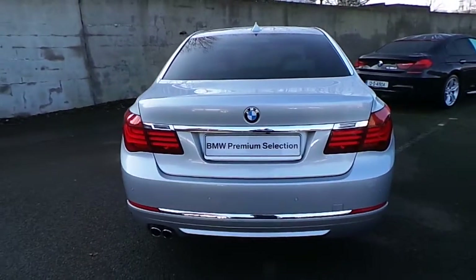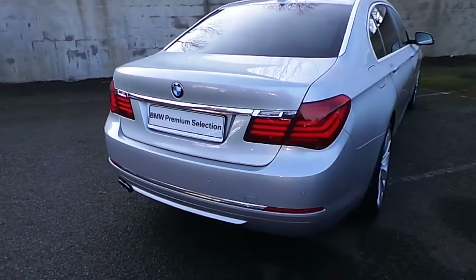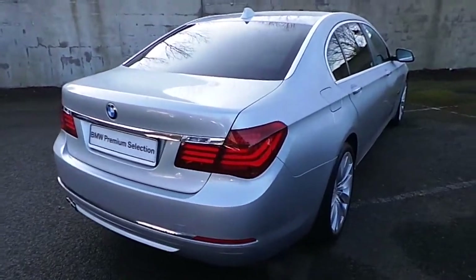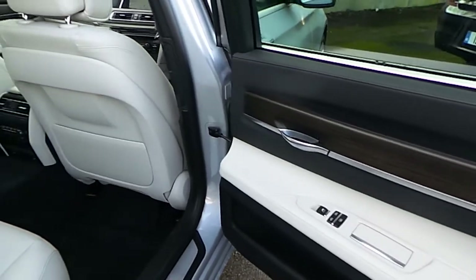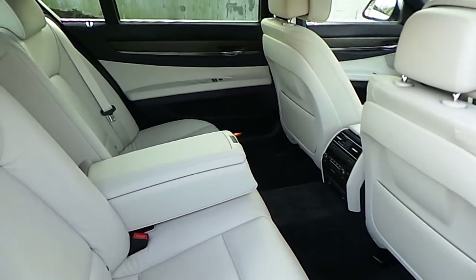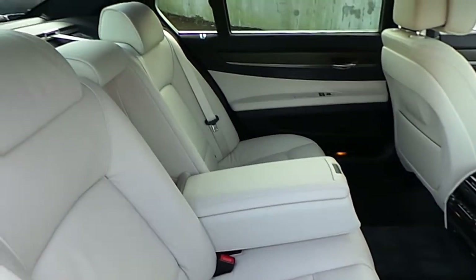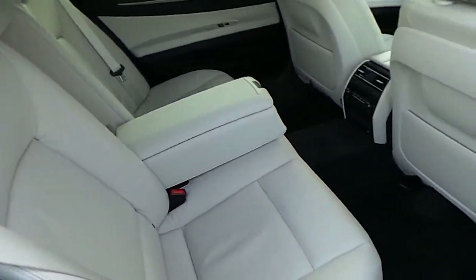This car can be viewed at our showrooms at Murphy & Gun, 9 to 14 Milltown Road, Dublin 6. This is a premium select car so it comes with a two-year BMW premium select warranty, and finance is available from Murphy & Gun on request.